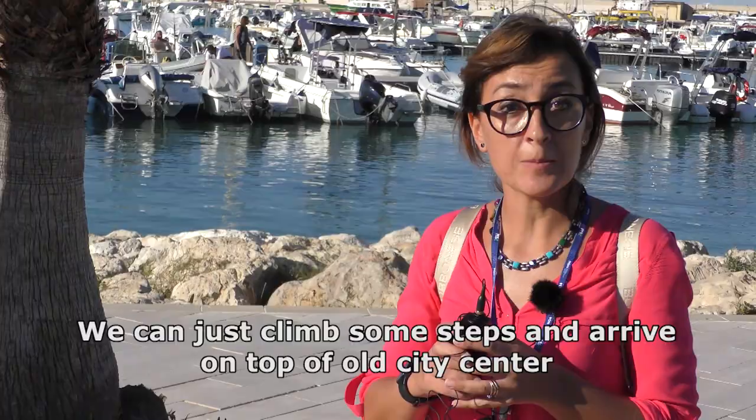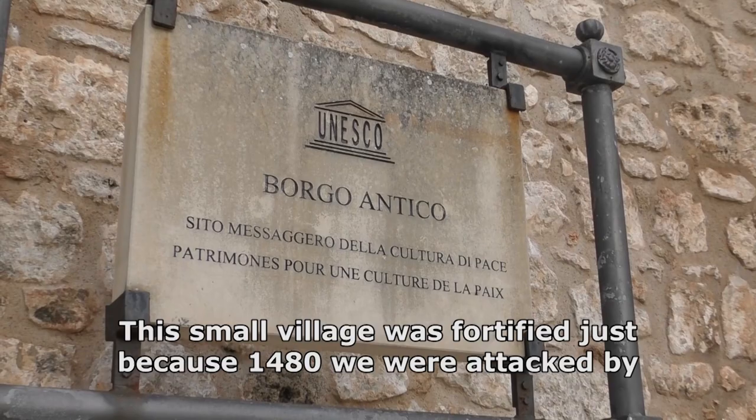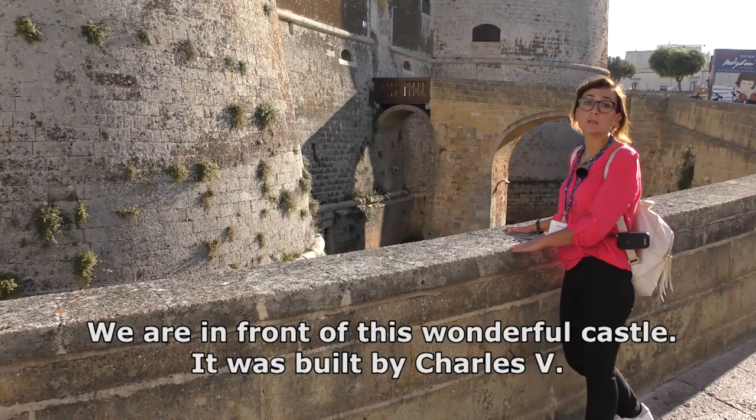We can just climb some steps and arrive on top of the whole city center. This small village was fortified because in 1480 we were attacked by the Ottoman Empire, and so Charles V decided to fortify the whole town.